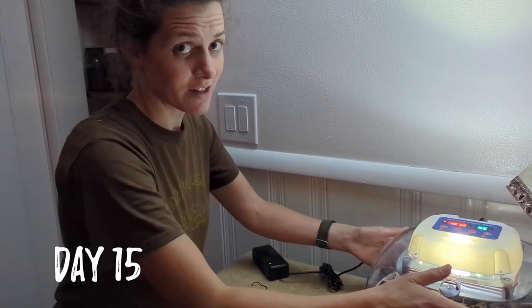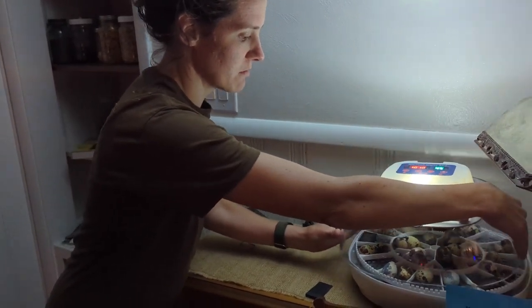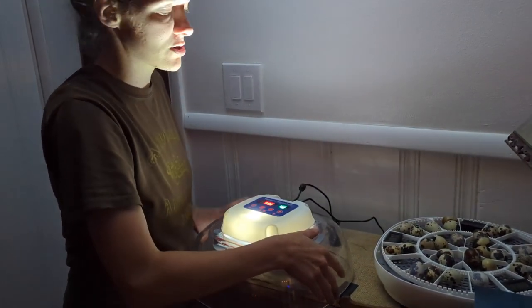These quail eggs are going on lockdown tonight, so I'm going to go ahead and candle them real quick, take out any bad ones, and then we've got three days to go.